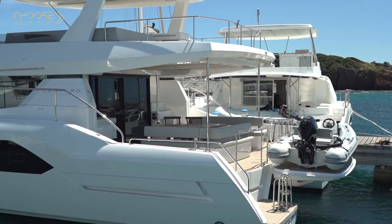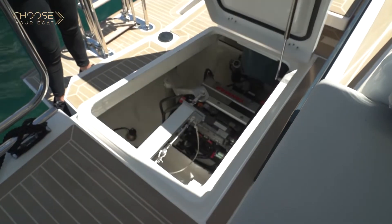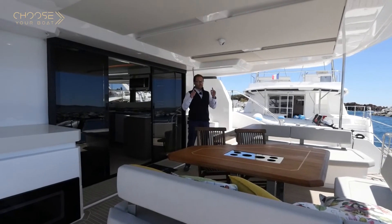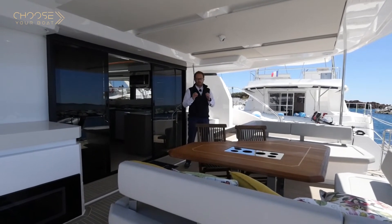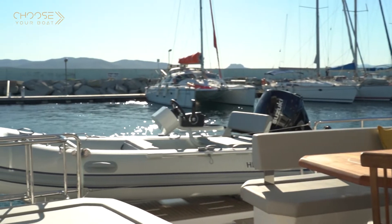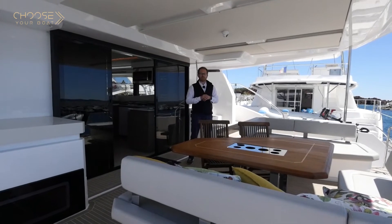We can access the large aft cockpit of the Leopard 53 via the transom, which is safe and easy to access from the quay or from the platform when it's lowered. The cockpit is well protected by a large rigid bimini. Circulation is made really easy so guests won't bother each other. You'll have a relaxing area as well as a table to seat all your guests, with an option for an even larger table.